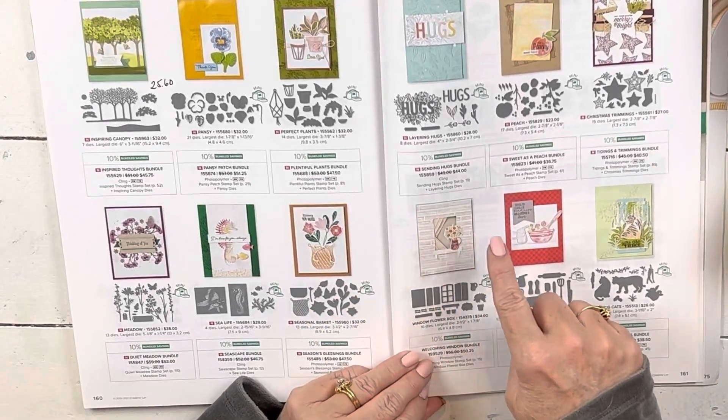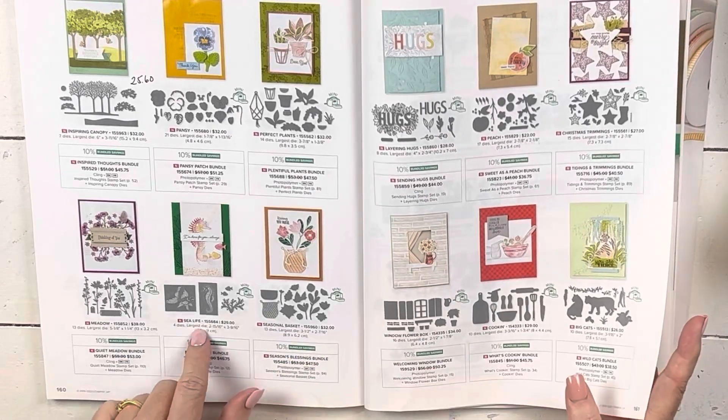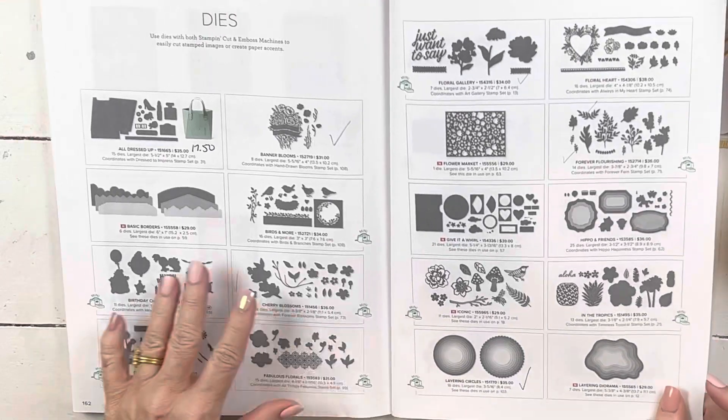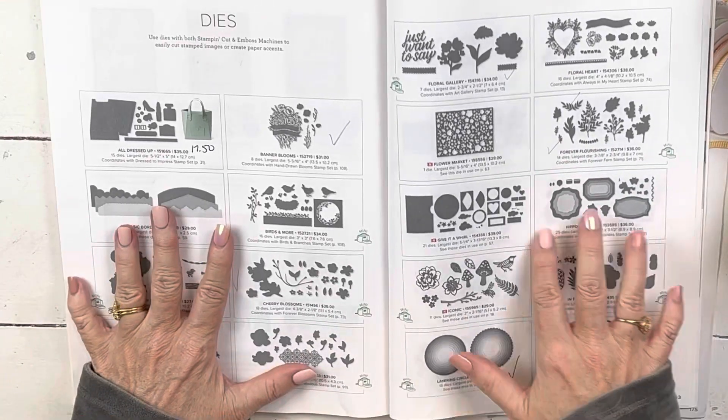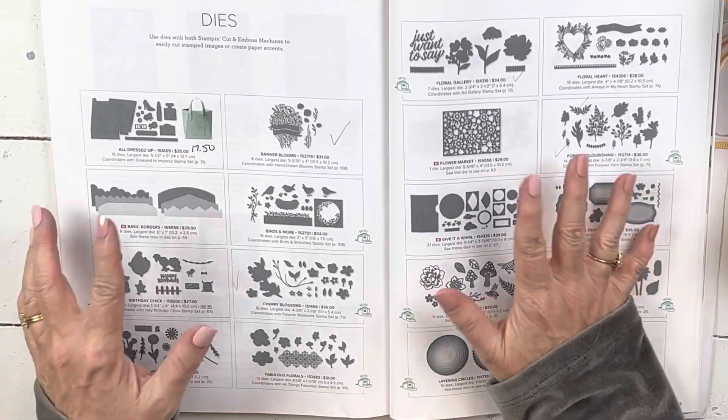The welcoming window, we used that at retreat and it ended up being one of my favorites, as well as sea life — I love those. Tons of these are on sale. I just marked the ones that were a good deal that I really liked and that I think are standalone.